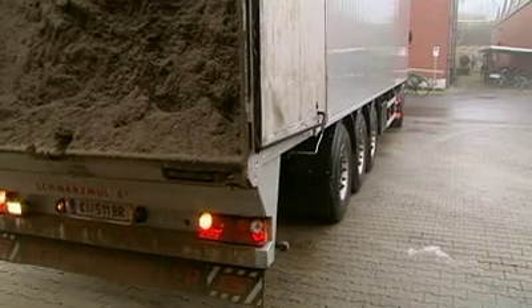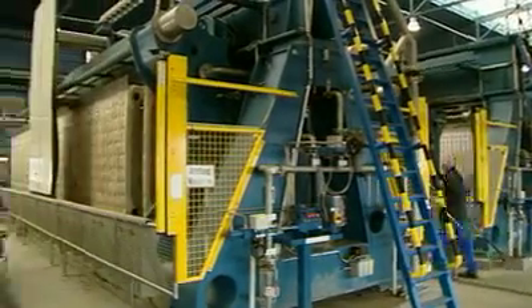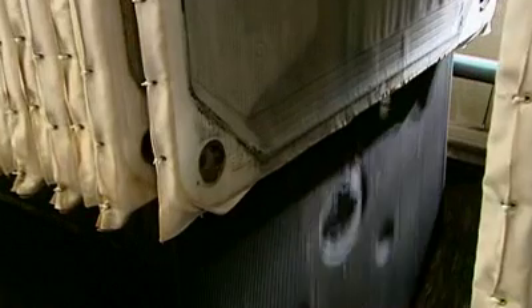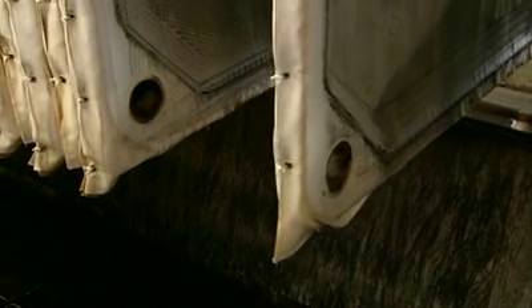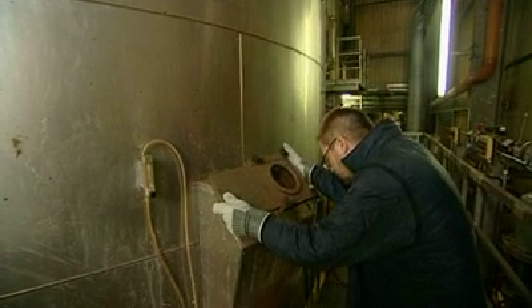In Bottrop in the Emscher region, at a cooperative sewage sludge treatment facility, the shredder fibers find their final destination. In the mixing tank, fibers are mixed with the sludge to solidify the liquid material. The fibers replace finely ground coal, which would normally be used. The mixture is pumped into a diaphragm filter press and the water is squeezed out. The remaining cake is burned in a fluidized bed incinerator and generates electricity and heat.